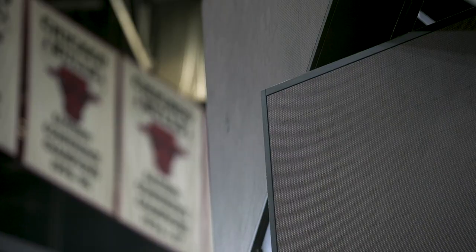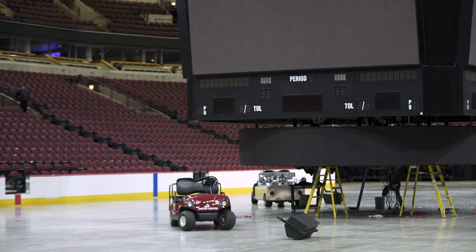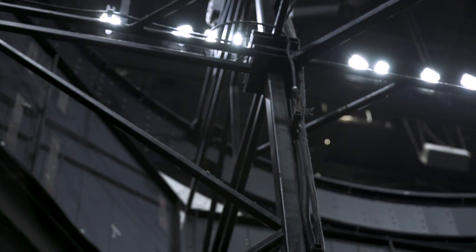The process started with demolition of the old screen after the Blackhawks and Bulls regular season ended. Construction then took place in the roof system to prepare for the install that started in August. We began installing the entire board structure and finished up right before Labor Day, then tweaked a bit in September to get ready for preseason and regular season.